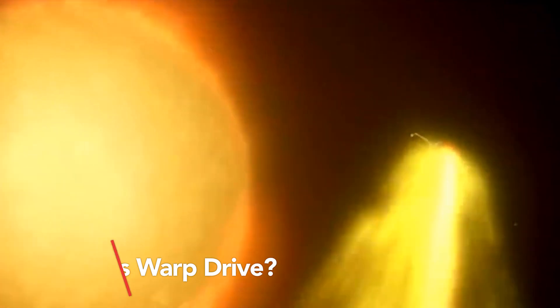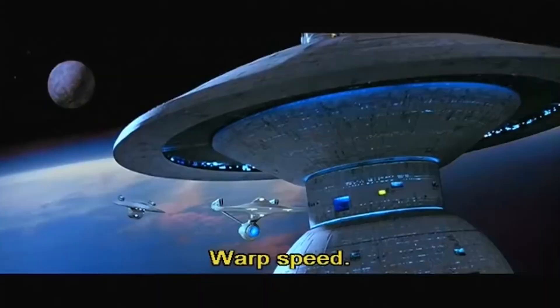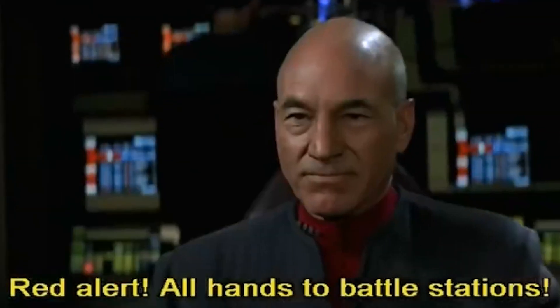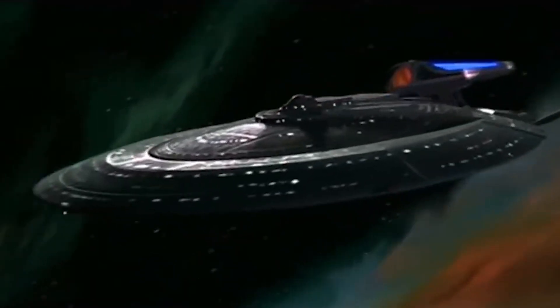Imagine a world where space and time are at your command. In the sci-fi realm of Star Trek, warp drive is the key to achieving unimaginable speeds and exploring the far reaches of the universe. By manipulating space-time, the crew of the Enterprise can transcend the limitations of light speed and traverse vast distances in the blink of an eye.